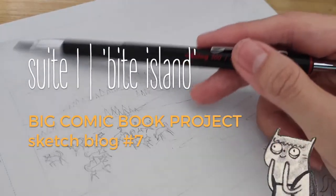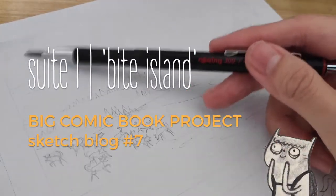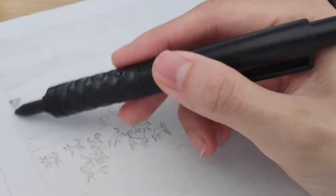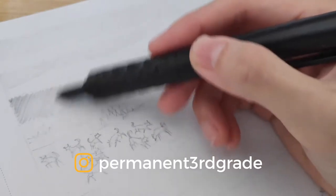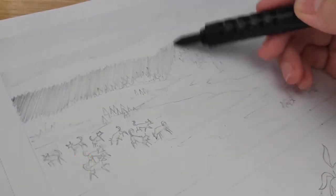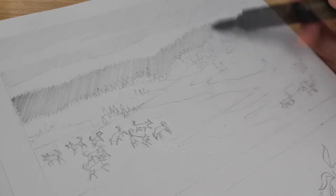Hello Kitty! Let's continue with the second series of sketch blogs about our big book project. If you've been following me at Permanent Third Grade, then you must have seen sneak peeks of new pages I'm working on, alongside other visual storytelling experiments.